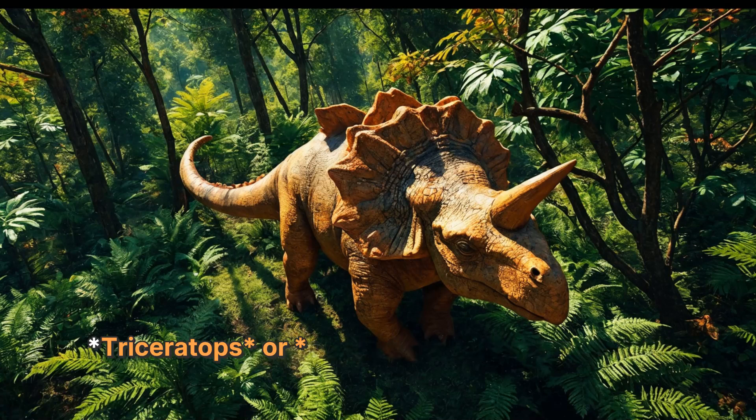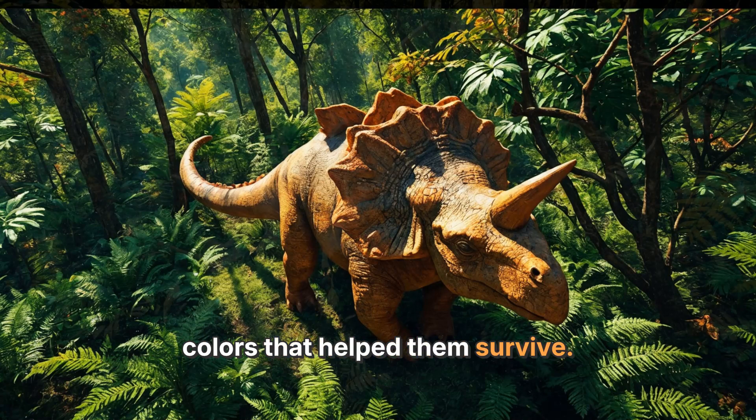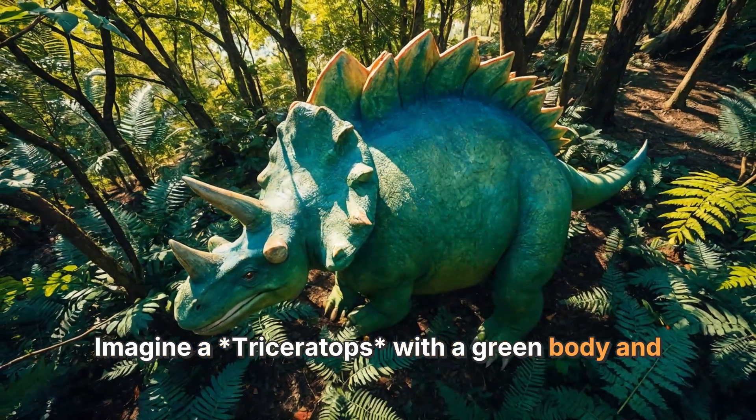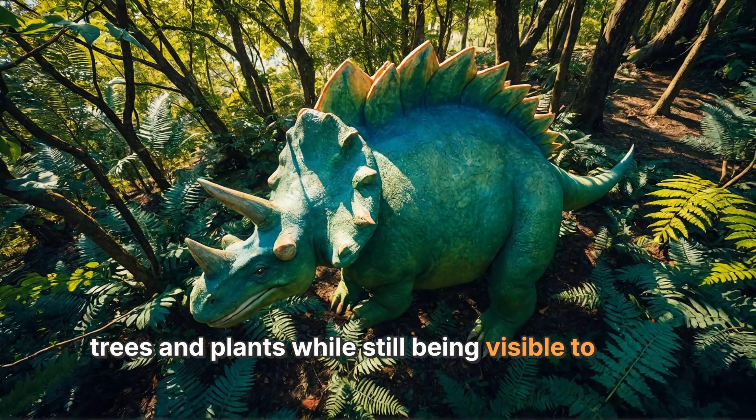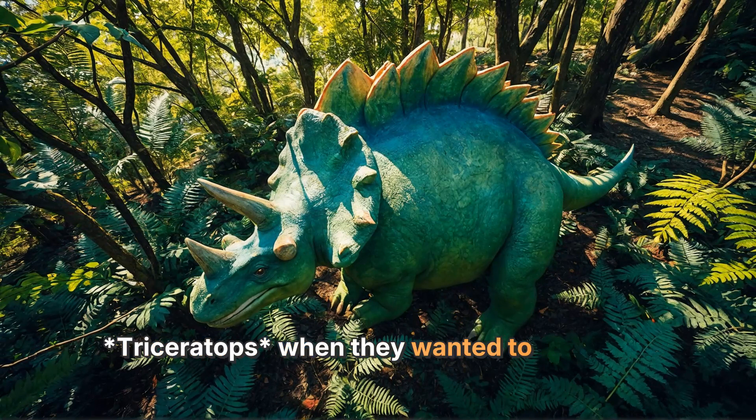Dinosaurs like the Triceratops or Stegosaurus might have had colors that helped them survive. Imagine a Triceratops with a green body and bright blue frills — this could help it hide among the trees and plants, while still being visible to other Triceratops when they wanted to socialize.